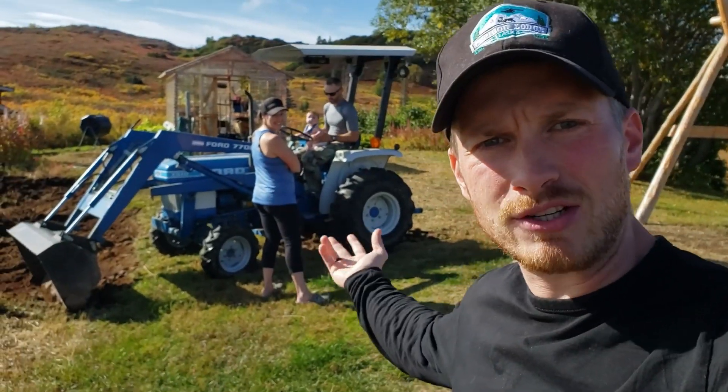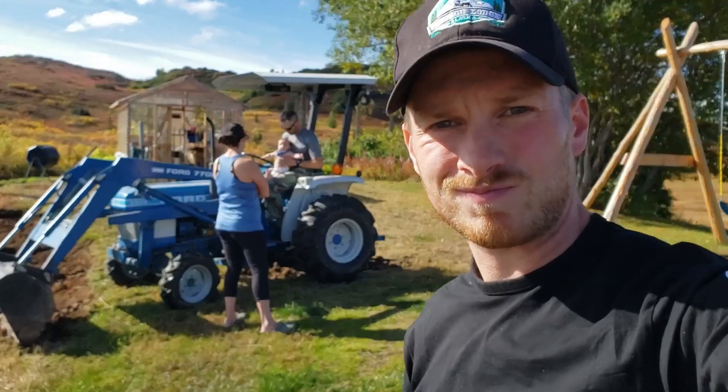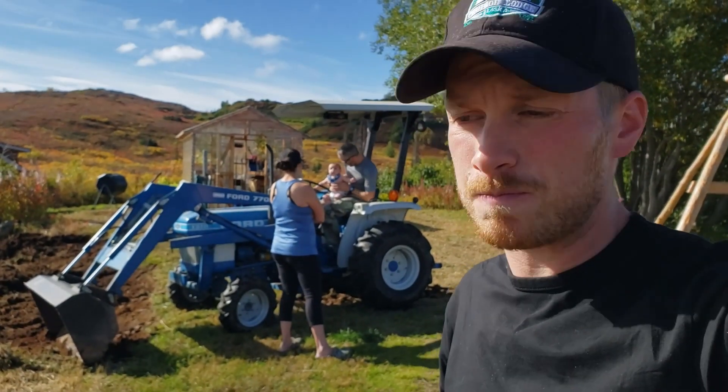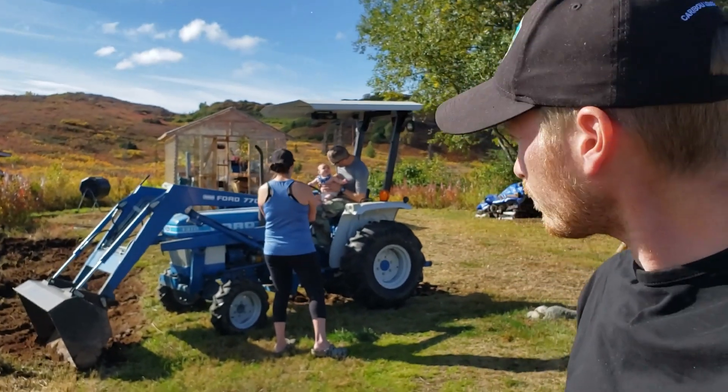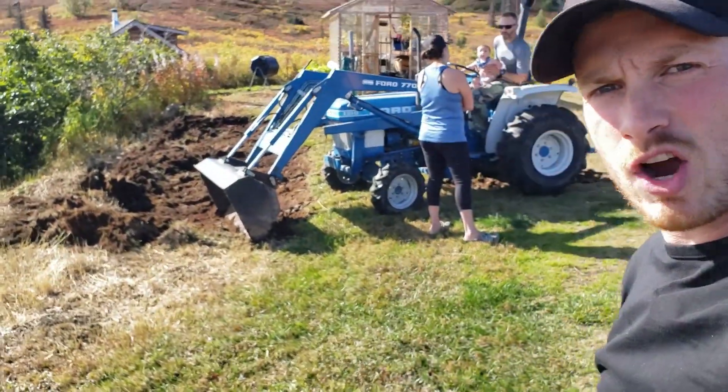So a lot of people don't know that we own a tractor. The reason being is it's not really useful for much out here — it just came with the property — but he's digging into the ground over here making a garden space.